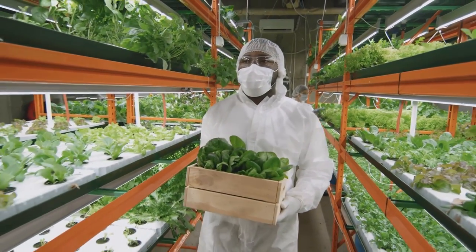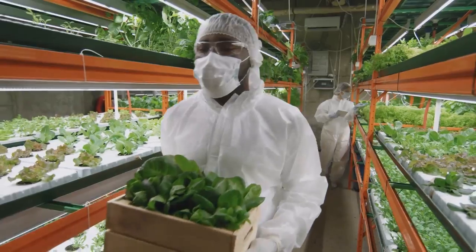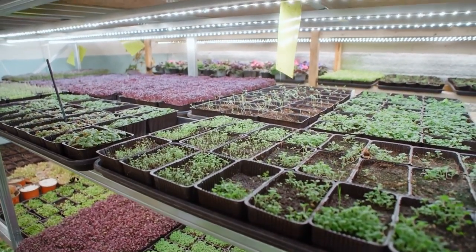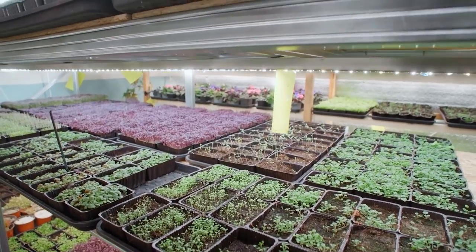Despite this, the concept is so much more efficient for the space that it uses that within a few years, it's likely that everyone living in cities will get large amounts of their fresh produce from a vertical farm.